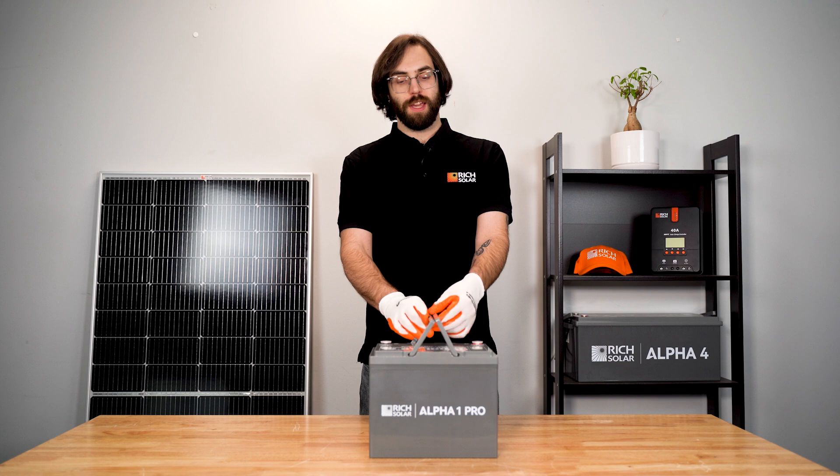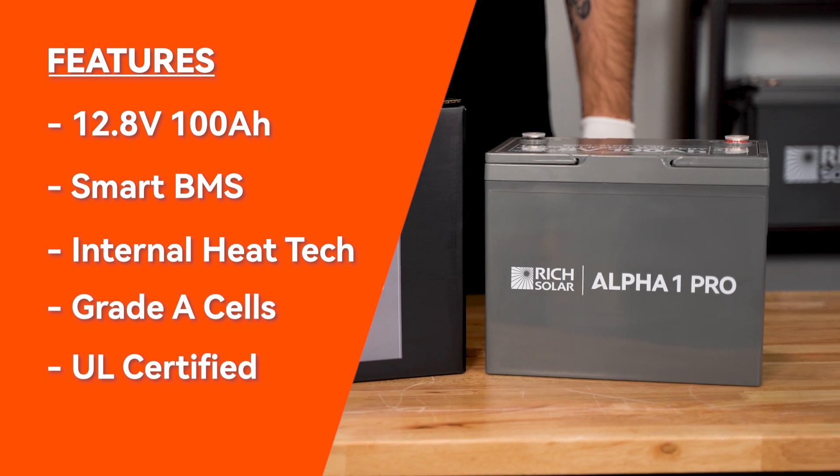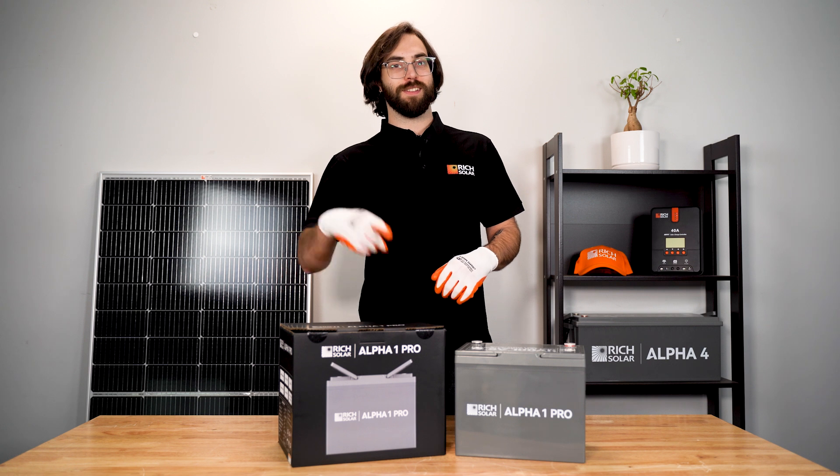And with the nifty carrying handle, this lightweight battery is easy to transport and install. Get yours today at RichSolar.com, and as always, have a solar day.